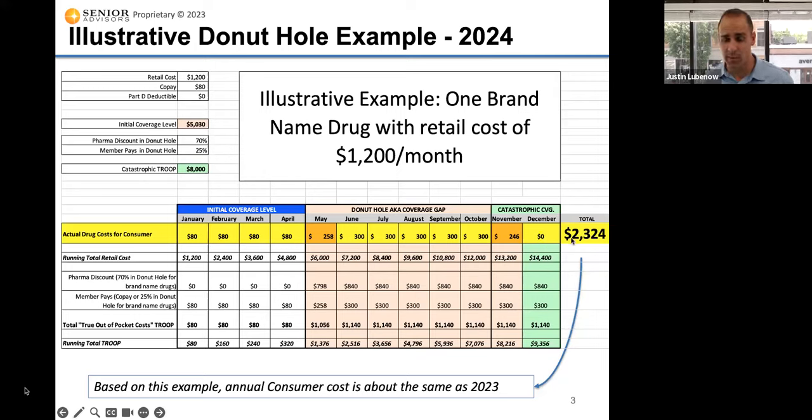If we add up all those numbers for what the consumer pays in this example, it comes out to $2,324 for the year, which is actually remarkably similar to what it was in 2023. Even though these numbers changed slightly and went up, the catastrophic dropped to zero cost sharing for the consumer, so these numbers are almost identical — it might have gone up about $20 in this example.